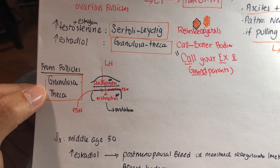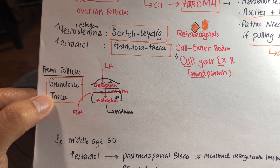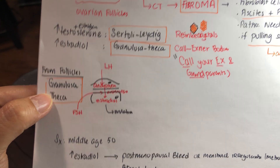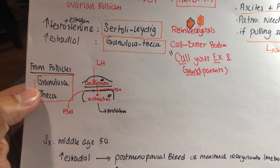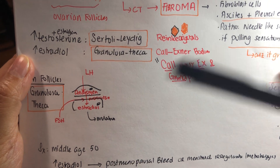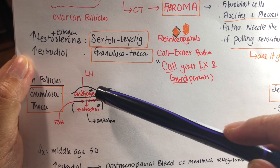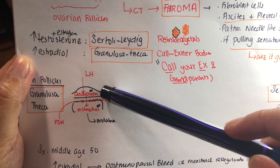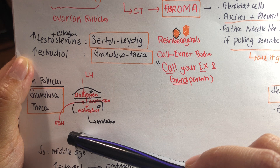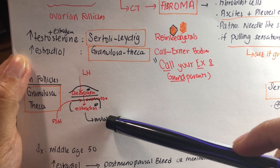There are granulosa and theca cells that support follicular ovulation. For the granulosa cell to produce androgen, it is under the influence of LH. LH will stimulate the granulosa cell to produce androgen, which is then converted to estradiol under the influence of FSH. In the theca cell, ovulation will occur.